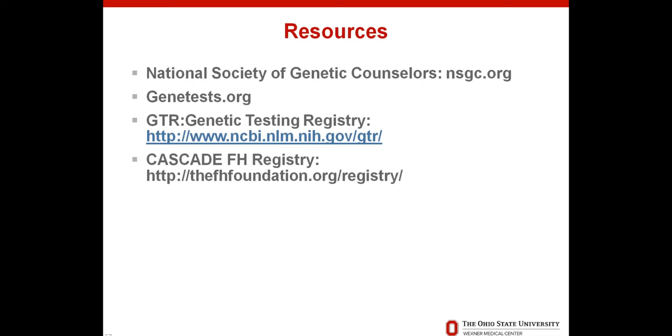In summary, I hope you feel empowered to know you can help win the FH battle. Knowledge is power. I love this quote: our biology does not stop — the risk of developing coronary heart disease as a consequence of FH will still be present even if relatives live in ignorance. I hope this prompts sharing information with family members. Here are some resources: the National Society of Genetic Counselors website NSGC.org, websites referring to genetic testing availability, and the Cascade FH Registry — a wonderful tool to enroll in and also to help the future of FH research.